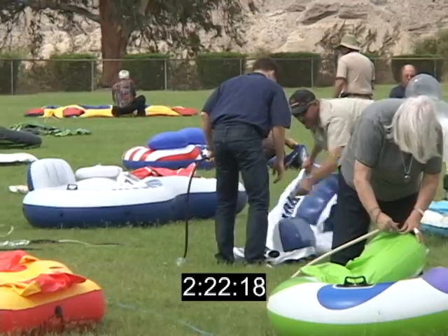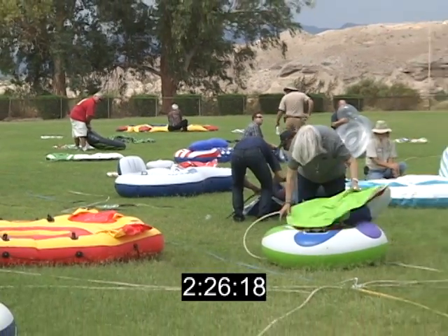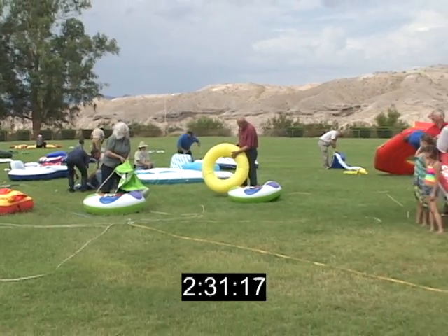Well, there you have it, folks. In just a matter of a couple of moments, we've blown up all of these rafts — great big ones, little tiny ones, various shapes and sizes — all in under five minutes. Now that was a quick demonstration.